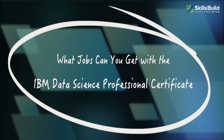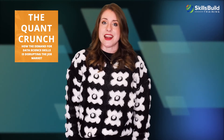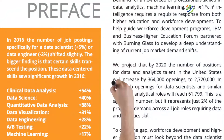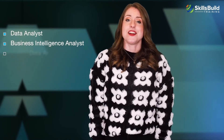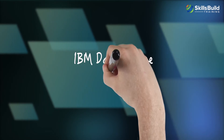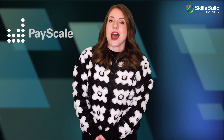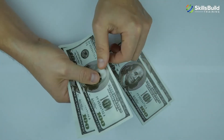In its report titled The Quant Crunch, IBM projected that by 2020 the number of positions for data analytics in the U.S. was expected to jump by 364,000 openings to 2,720,000. With an IBM Data Science Professional certification, you can consider applying for various data science roles. According to Payscale, the average salary of a data scientist in the U.S. is roughly $96,500. Companies are ready to pay data scientists a lot of money because their skill set directly affects revenues and key decisions.